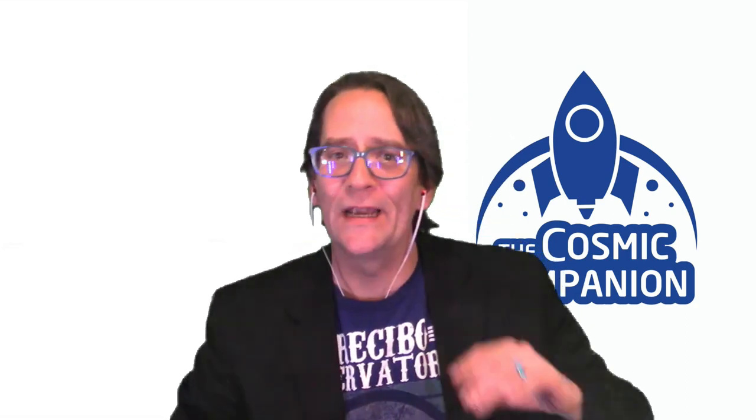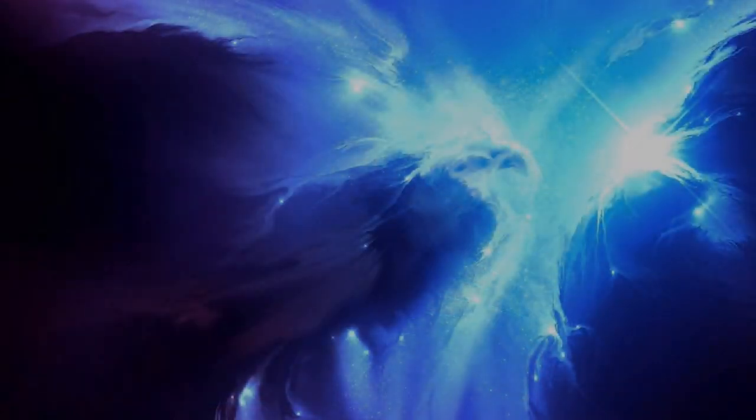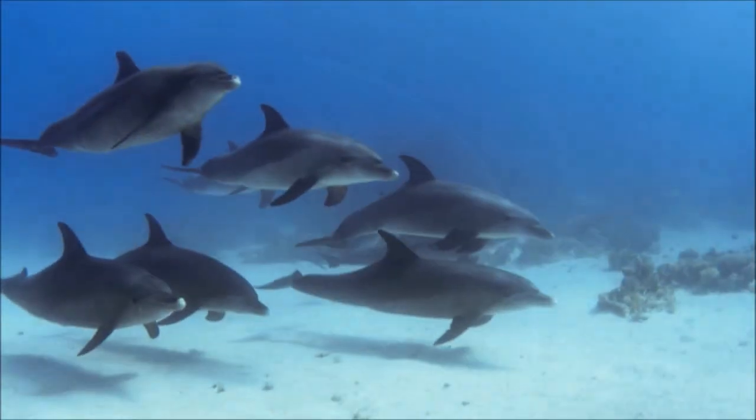We welcome Feng Long to the show. She is an astrophysicist at the University of Arizona who has recently found a new way to look for infant planets still swaddled in the murky clouds from which they were born. She may have recently found a new way to detect exoplanets around other stars. Welcome to the show, Feng.